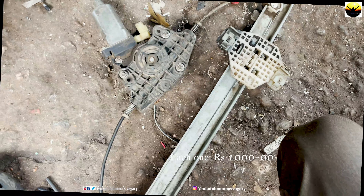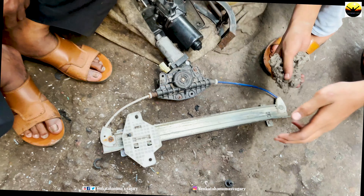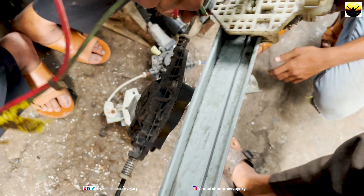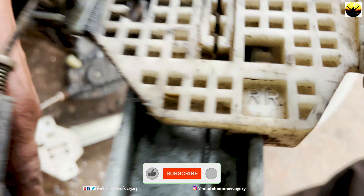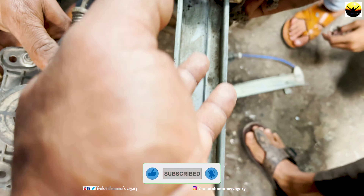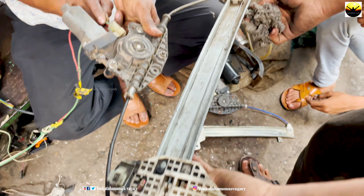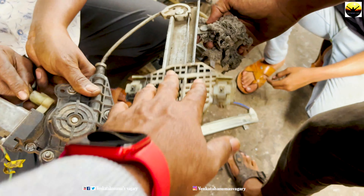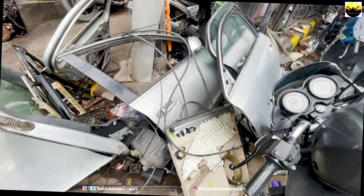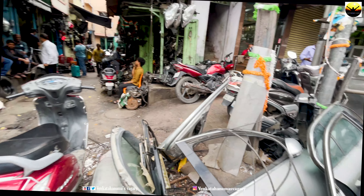Each item costs around one thousand — please call urgently if you need it. Thank you friends, thank you for watching. See you in the next video.